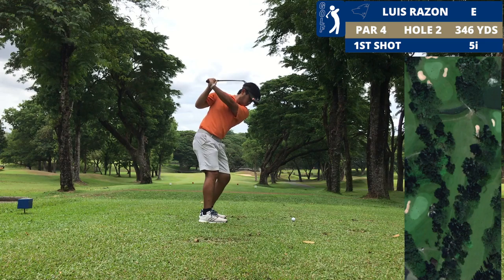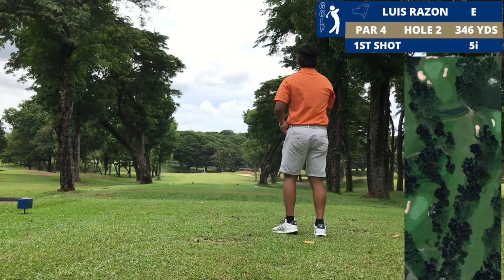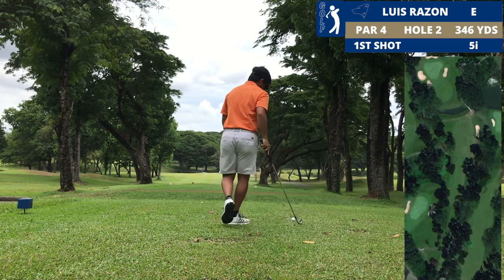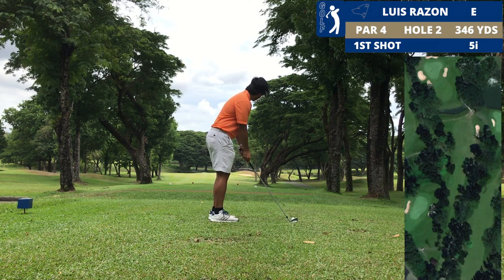We're even par through 1 — not a bad start, I'll take that. I'm very nervous still with the filming thing, so let me know in the comments if you want to see more golf vlogs.